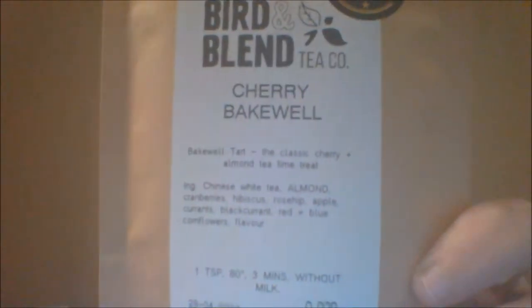I picked up the Cherry Bakewell — that was an individual sample I purchased because I really wanted to try it. It is a Bakewell tart. I'm going to hold this up so you can read it. It's the classic cherry and almond tea time treat. I really love pastries. It's Chinese white tea, almond, cranberries, hibiscus, rosehip, apple, currants, blackcurrant, red and blue cornflower flowers, and flavoring.